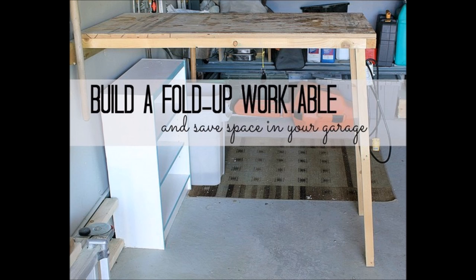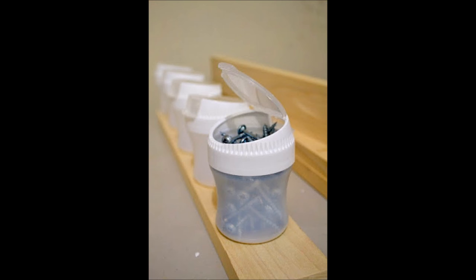14. Conserve space with a fold-up work table. This is a great option for people with small spaces or those who don't plan to use a garage as a workshop very frequently. 15. Store screws and nails in old gum containers.